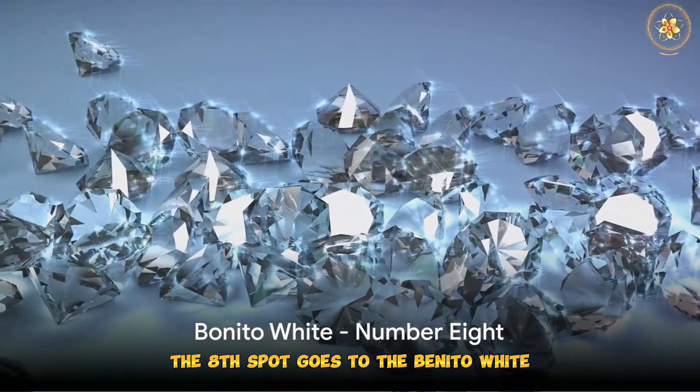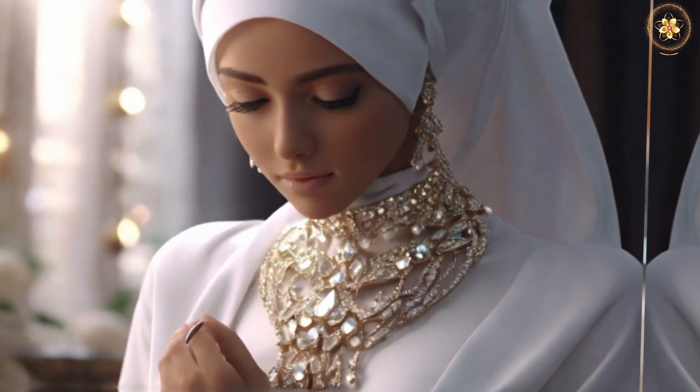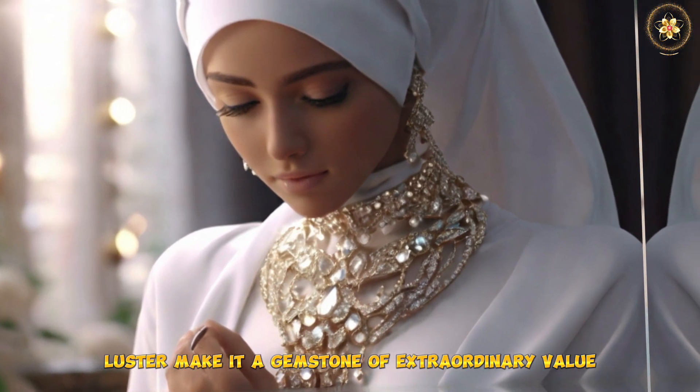The 8th spot goes to the Benito White. This gemstone is renowned for its icy white color and remarkable brilliance. The Benito White's unblemished purity and its outstanding luster make it a gemstone of extraordinary value.